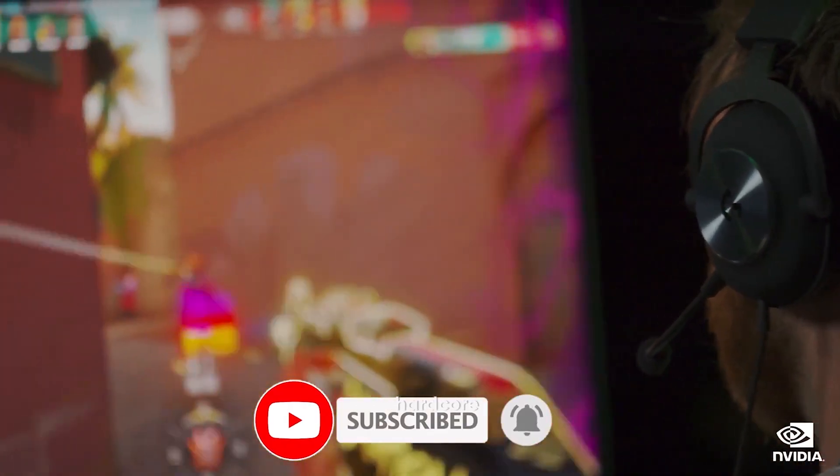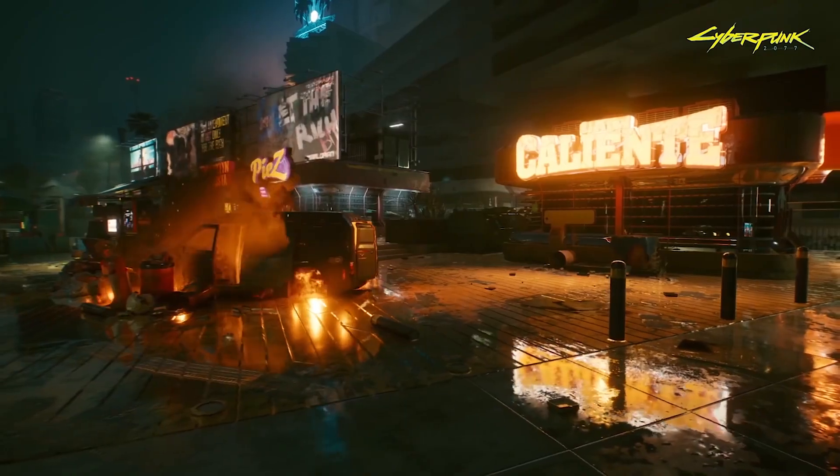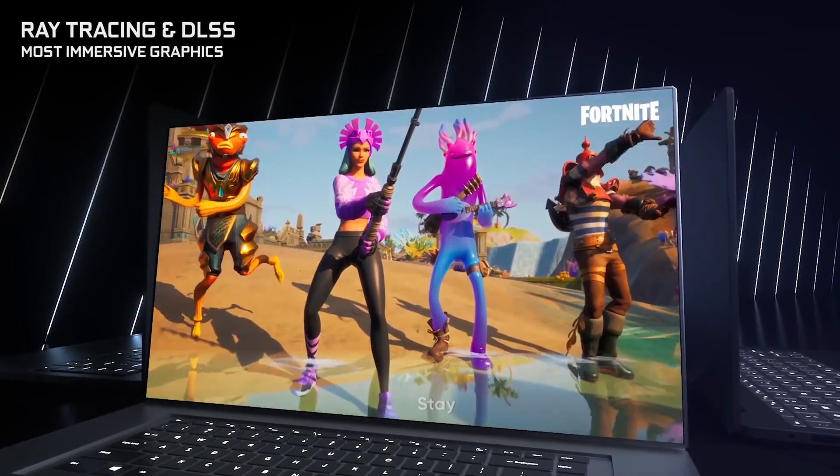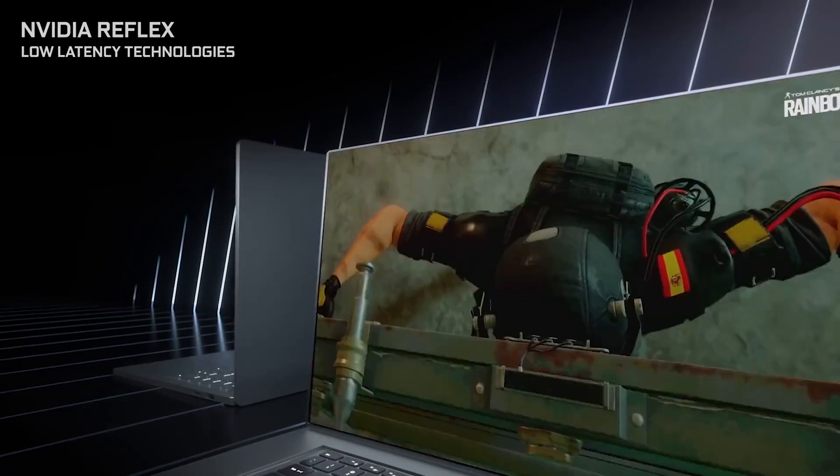So whether you're a hardcore gamer, a professional designer, or just a tech enthusiast, the GeForce RTX 50 series is something to keep an eye on. Stay tuned for more updates on this game-changing technology.